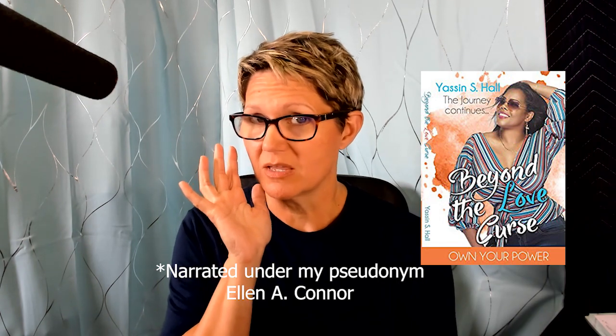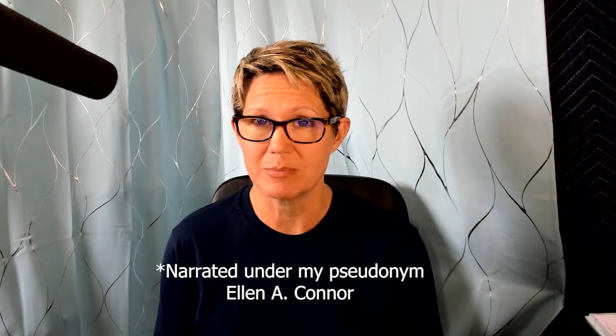What prompted me making this video is that I was recently recording a memoir — one of the memoirs of Yassine Hall, called Beyond the Love Curse, available on Audible. Check out the link in the description. I had an emotional moment where I had to stop and take stock, and while I was bringing my emotions back down to base level, some thoughts occurred to me. That made me think, maybe I should put this out in the world — it might be helpful if you are approaching a memoir yourself. So here's a little behind-the-scenes look at Yassine Hall's Beyond the Love Curse.